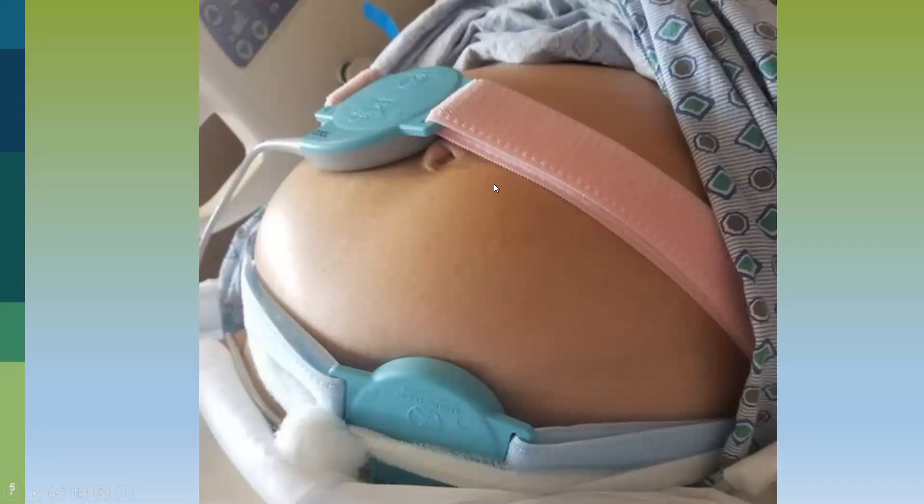This is an example of the types of straps we can use. The top monitor rests on the top of the uterus — what we call the fundus — to pick up movement. This tells us how often contractions are happening and how long they last, but not how strong they are. The lower monitor is our ultrasound, where we place ultrasonic gel to pick up fetal heart tones. The cord can be twisted or bent just enough to catch the heart rate. Various belly bands and straps are available on the market — that will depend on your facility.